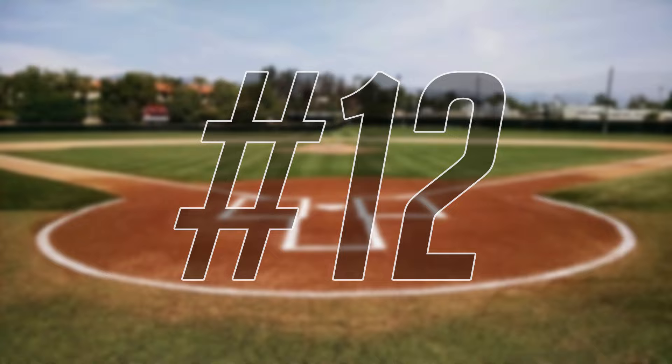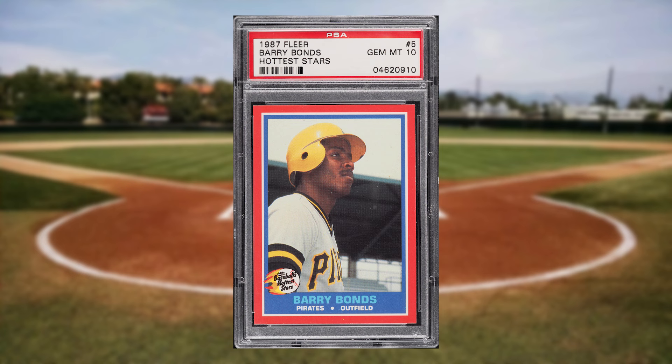Up next at number 12 is this 1987 Fleer Hottest Stars Barry Bonds rookie card number 5. This was a PSA 10 and it sold for $324.